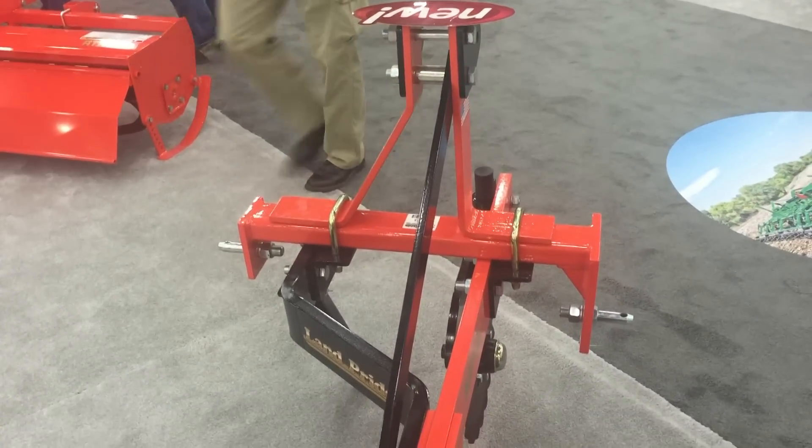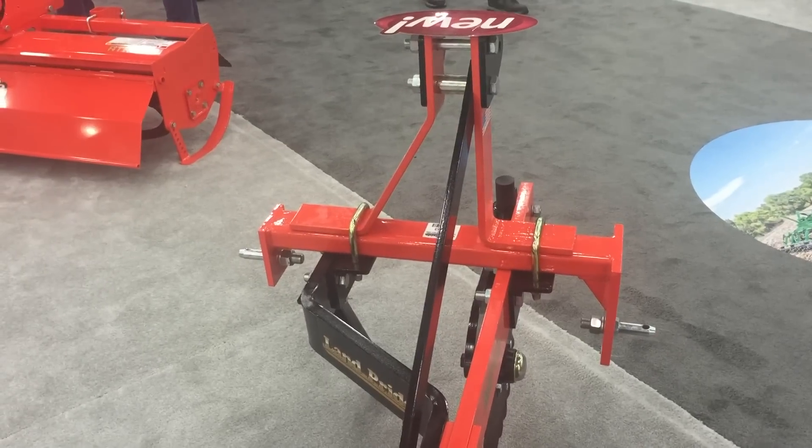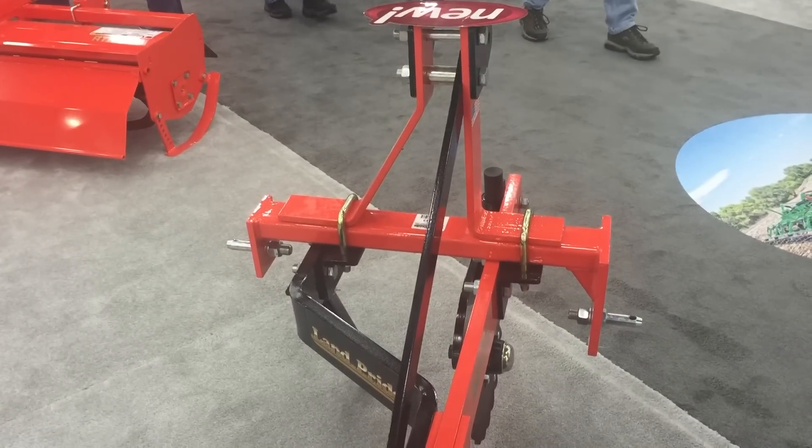It looks awful big for your tractor. It's too tall for my tractor. It's too tall for Dad's tractor.